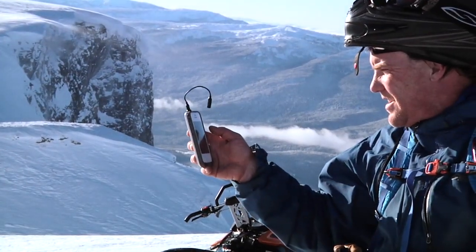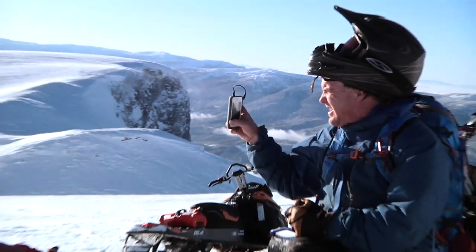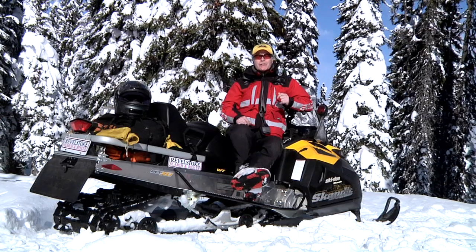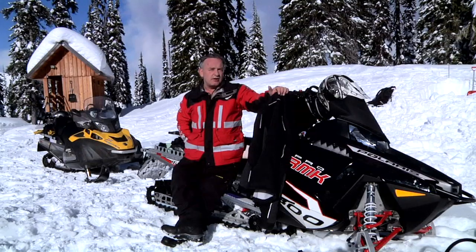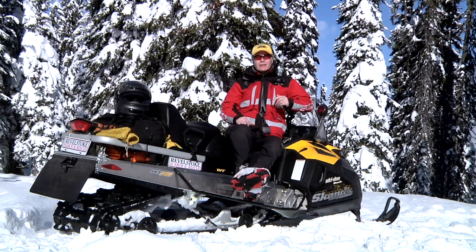A lot of accidents involve people calling at 4 o'clock in the afternoon, and their parting words are 'I'm losing my battery.' Turn your cell phone off through the day because it's always searching for a signal. A cell phone is a great thing to have with you — just make sure it's charged up, but turn it off so you have power when you need it late in the day.